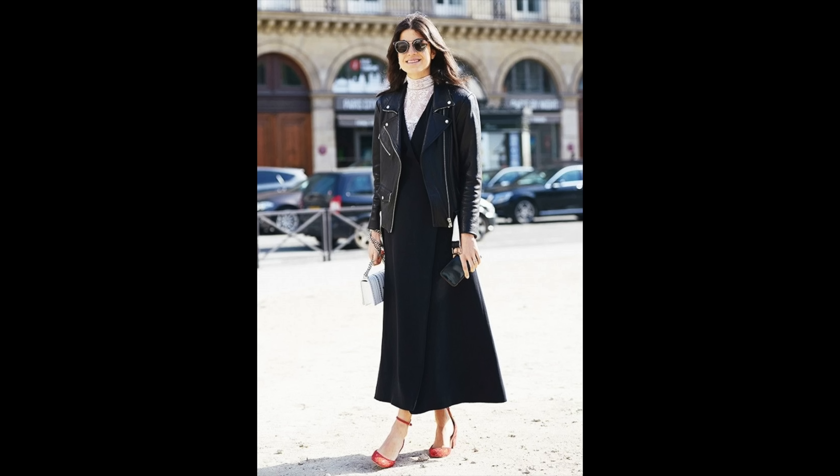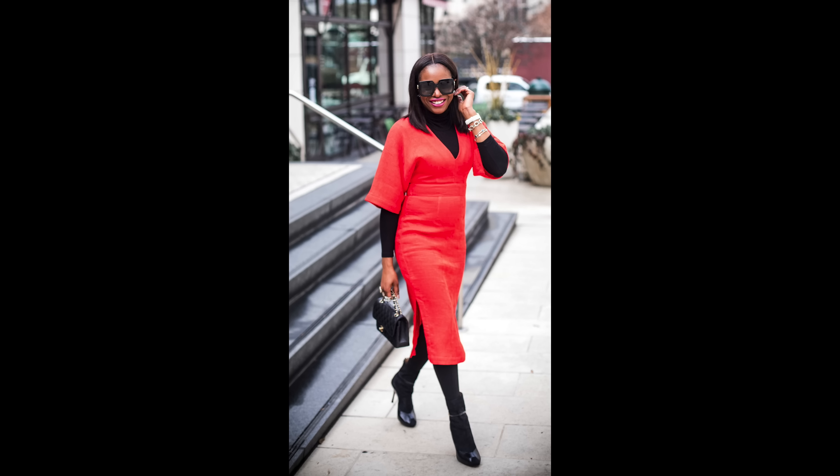The addition of a turtleneck will not only make the look cozier, but will also add an unexpected charm, especially in a contrasting color. This is one of my favorite ways to style a midi dress personally.